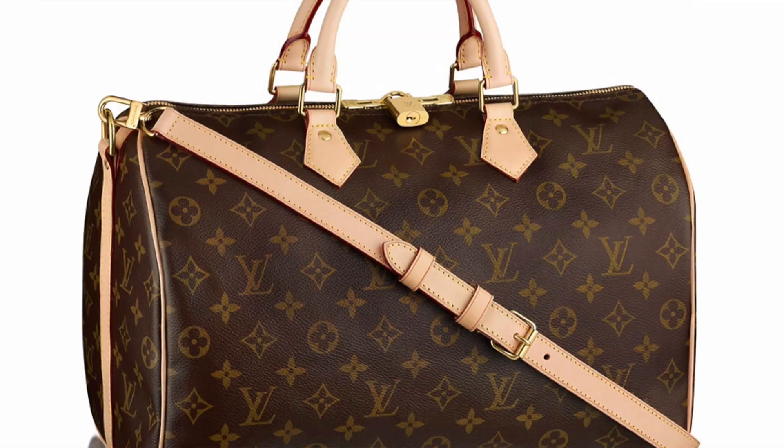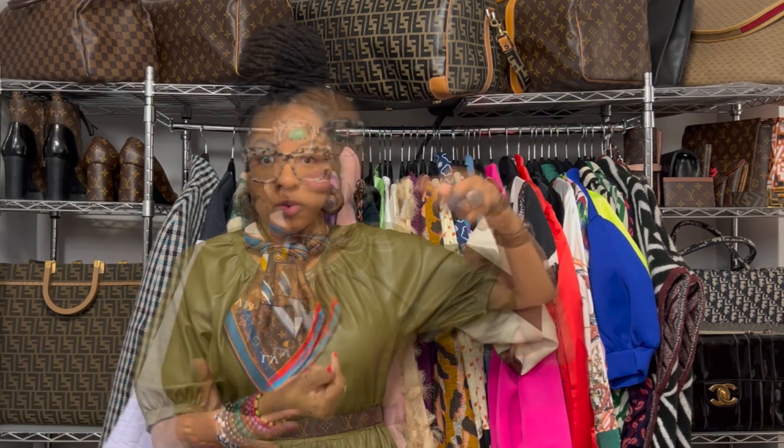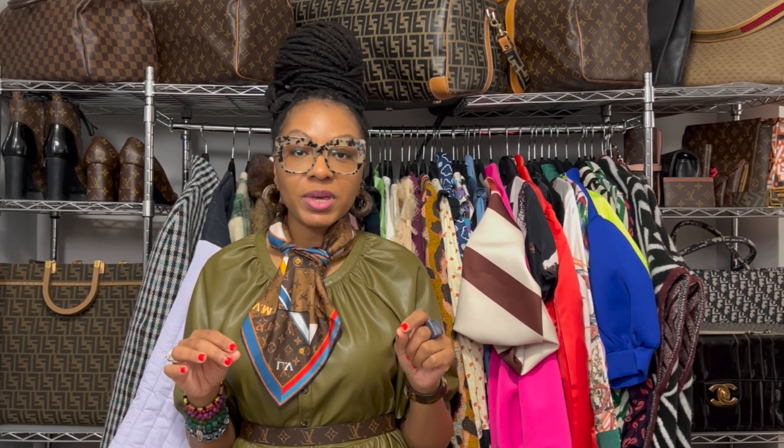Very small changes have been made because it is a classic. One of the biggest changes to the Speedy happened in 2011. LV introduced the Bandoulière, and that is commonly known as the straps that are on the Speedy. Up until then, the Speedy was only a handbag because the Keep All was hand luggage. The introduction of the straps made it easier for people to wear it cross body.